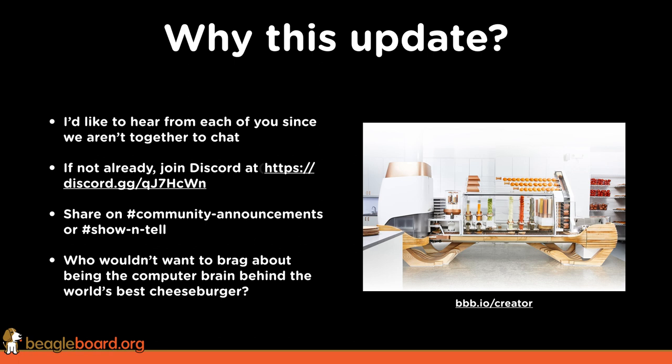Join the Discord channel — the Community Announcements channel as well as the Show & Tell channel. Paste a link to your video, or maybe a blog post, or something else to just let us know what's going on. I really want to try to fill that gap and let you brag about what's going on with your projects.